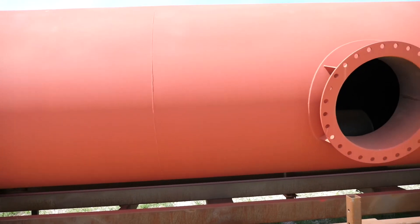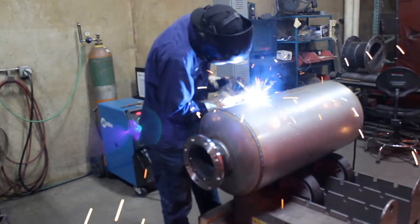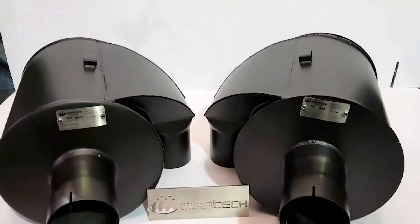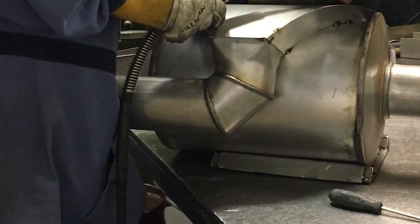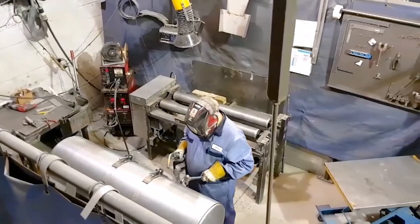Our silencers range in attenuation from industrial grade to extreme grade, and our product line includes our cowl, cylindrical, disc, oval, and spark arresting silencers. Our cowl silencers have a unique single spiral chamber design that achieves high attenuation and very low exhaust back pressure, all in a compact size.